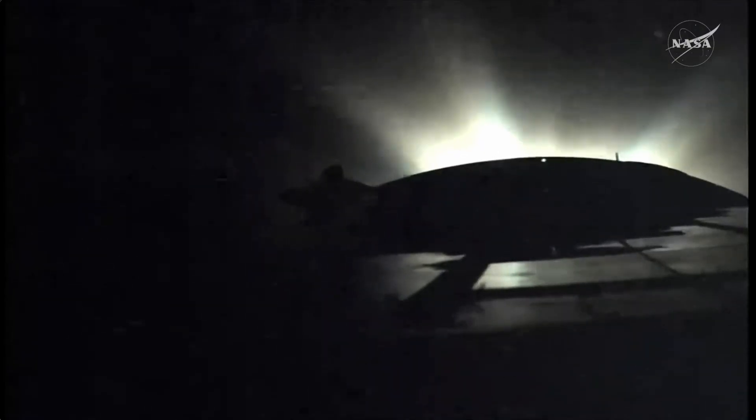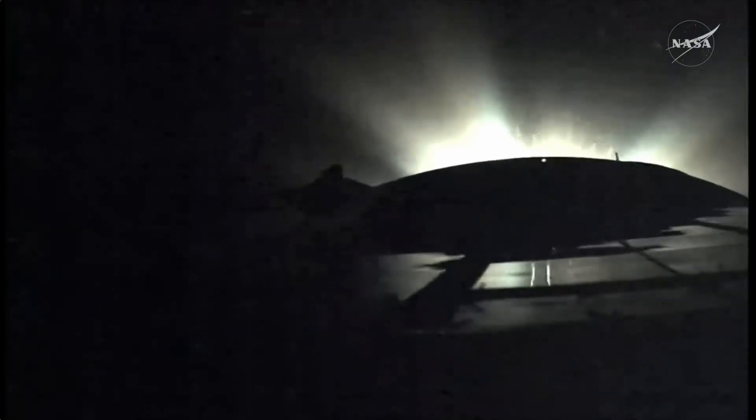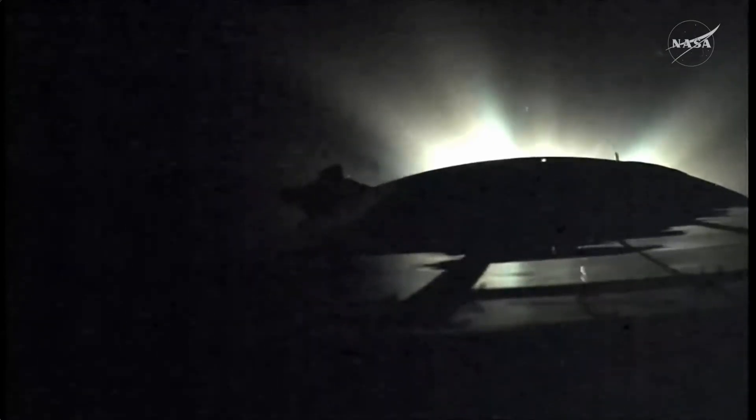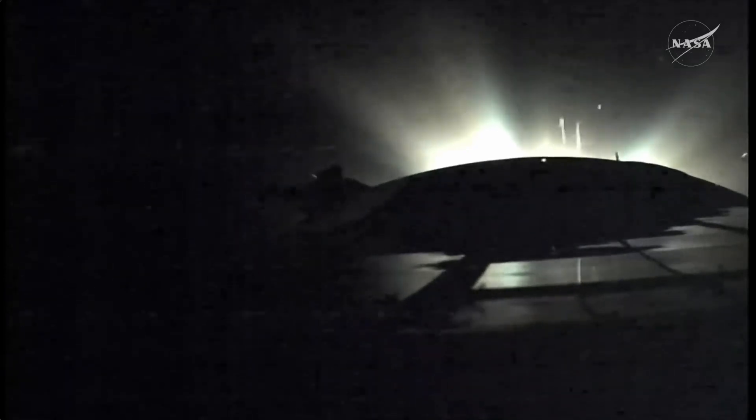Good stability on the vehicle. Seven and a half minutes into the flight. Good structural parameters being reported by the engineers in Baikonur as we approach the eight-minute mark into the flight.